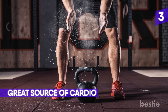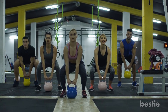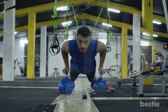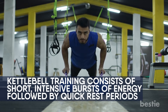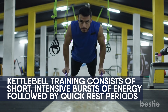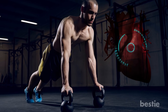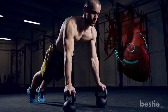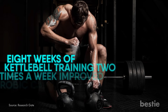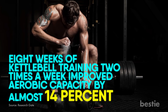Great Source of Cardio. If you love high-intensity interval training or HIIT and all the advantages that come with it, kettlebell training is definitely for you. Similar to HIIT, kettlebell training consists of short, intensive bursts of energy followed by a quick rest period. This allows your heart rate to elevate as fast and as high as it would from jump training, and for your oxygen intake to increase. A study found that eight weeks of kettlebell training two times a week improved aerobic capacity by almost 14%.